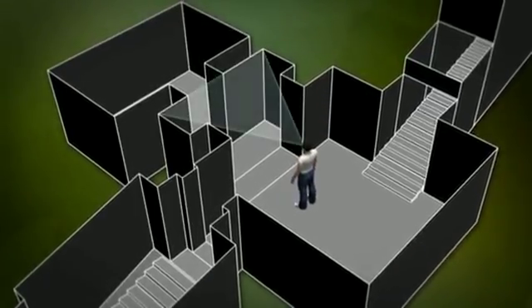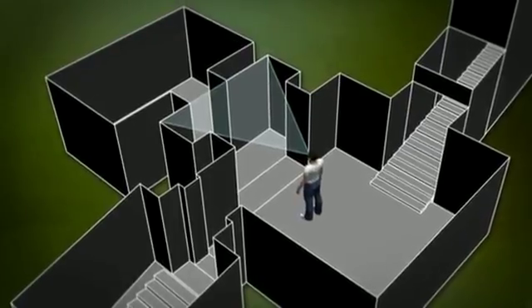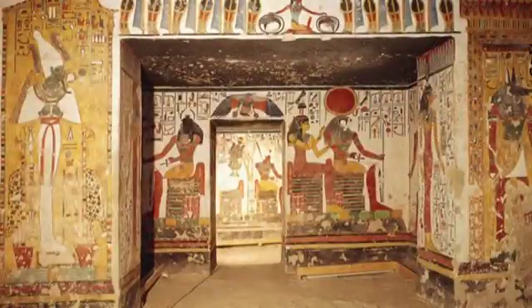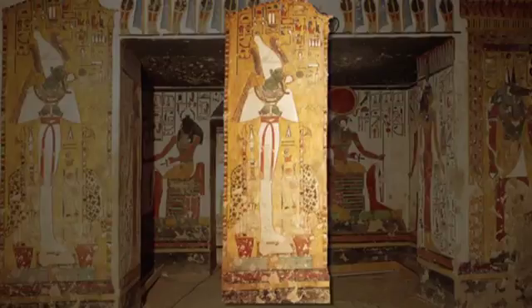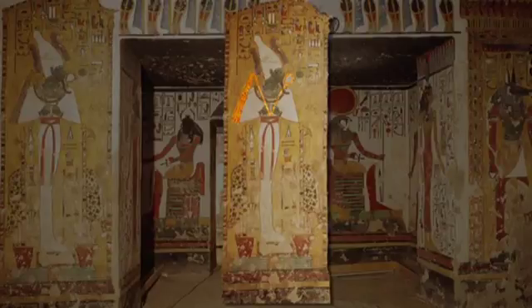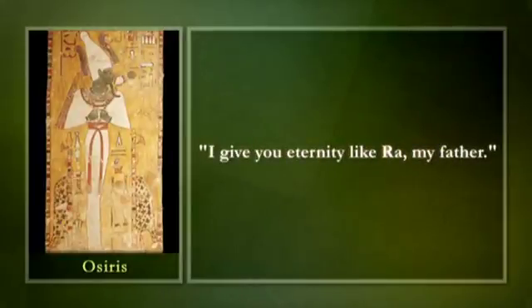If we continue to the east wall and the side chamber, we have Nefertari entering the underworld, being greeted by Osiris and Anubis. Osiris is depicted on the left with his characteristic white mummiform shape. He holds crook and flail as he welcomes Nefertari to his realm, the underworld. He tells Nefertari, 'I give you eternity like Ra, my father.'